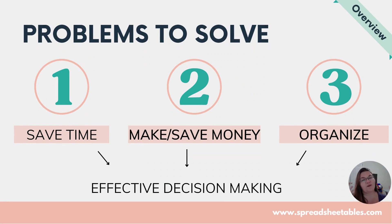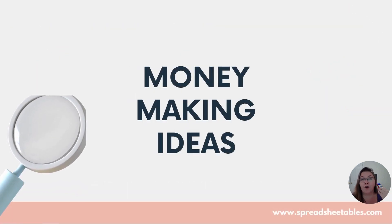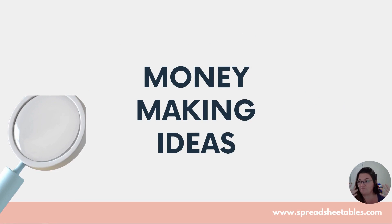What kind of problems can you solve with spreadsheets? You can save people time, help them make or save money, and help them get organized. Once you solve those three problems, everything starts flowing — you start making better decisions, quicker decisions. You take a quick glance at your graphs or numbers and it makes so much more sense. That's the end goal: to save time, which is our most precious thing nowadays.